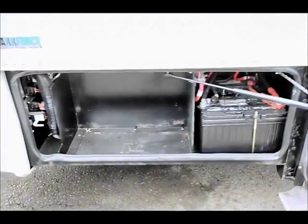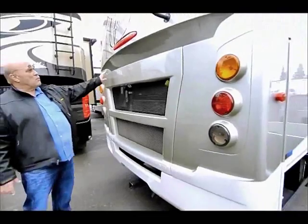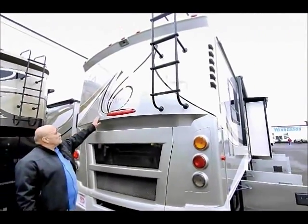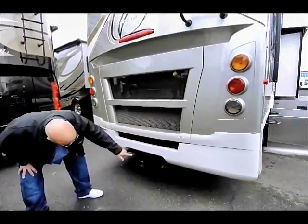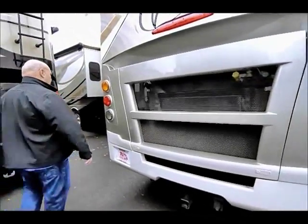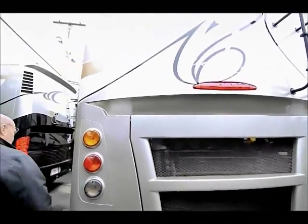Coming around this side, notice how well the paint and finish is — this is a silver color, very beautiful. It also comes with a nice hitch, so you can pull your tow car, your boat, a horse trailer, or whatever it is you feel like you need to tow.